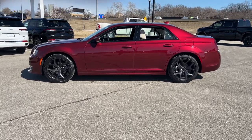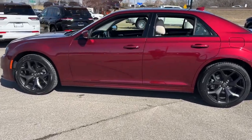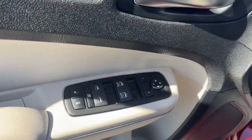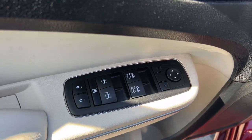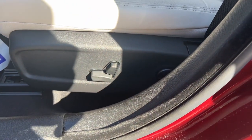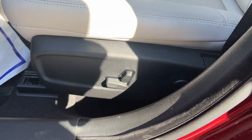The following are some of this vehicle's highlighted options: heated driver's seat, keyless entry, woodgrain interior trim, satellite radio, iPod and MP3 input, heated mirrors, backup camera, V6 cylinder engine, power passenger seat, fog lamps.